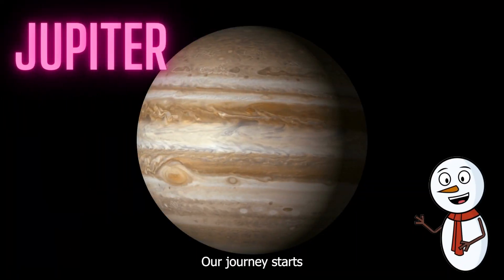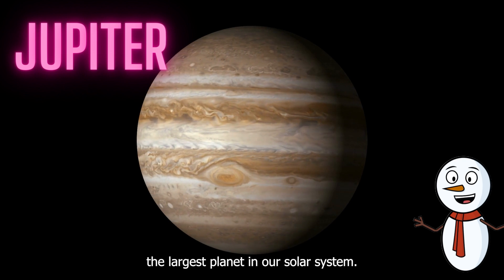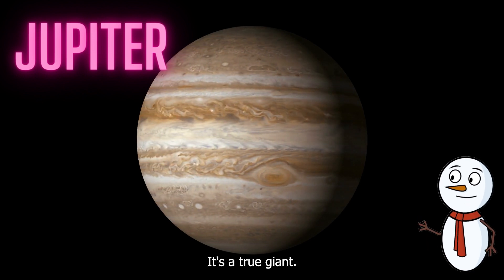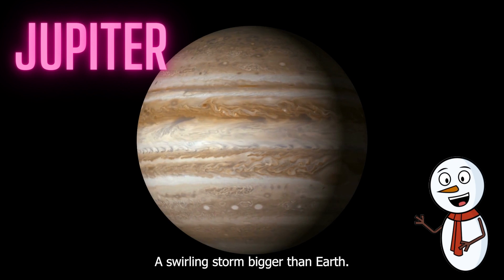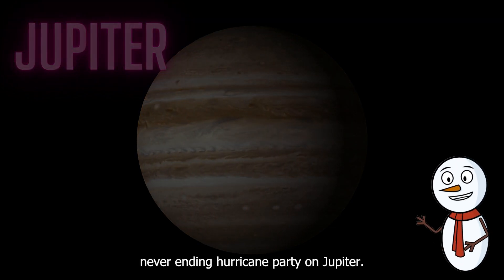Our journey starts with the mighty Jupiter, the largest planet in our solar system. It's a true giant. Jupiter is famous for its enormous red spot, a swirling storm bigger than Earth. It's like a never-ending hurricane party on Jupiter.